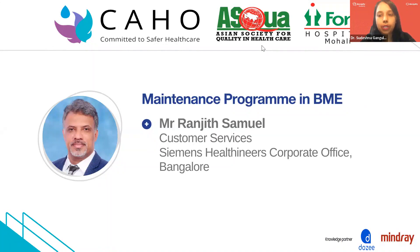He has been previously associated with healthcare giants like Manipal Hospital, Columbia Asia, Fortis, and Max Healthcare. He specializes in areas including modular OT, HVACs, RO plant for dialysis, CSSD, and so on. So welcome, Mr. Samuel. Today we look forward to hearing you speak on maintenance program in BME. A very warm welcome to you for this CQE session organized by Gahul.